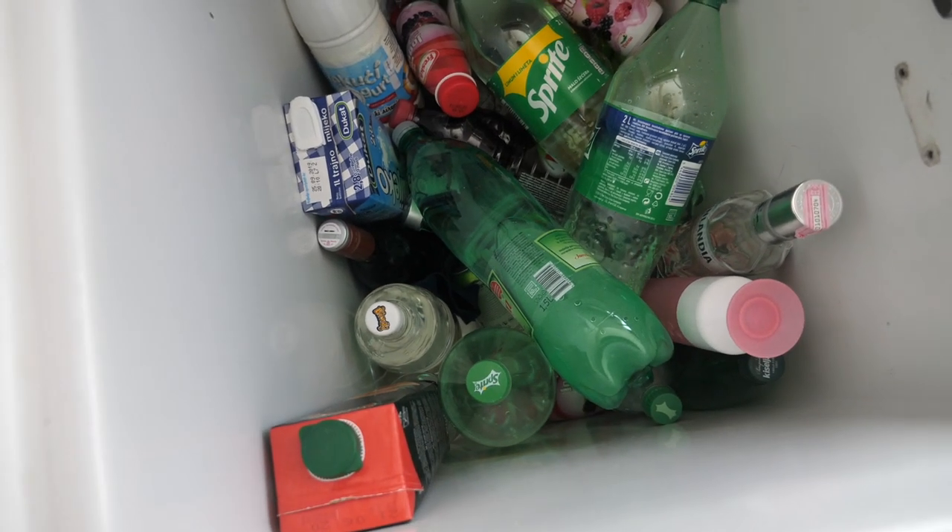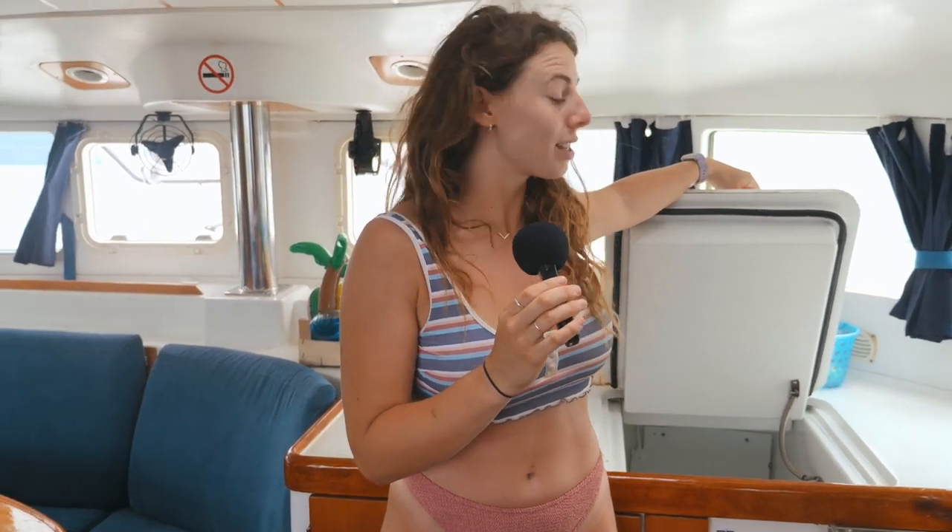We can bring our own drinks and food on board. Med Sailors do provide us with breakfast and lunch, and lovely skipper Sam cooks that for us. But if we want to bring any extra snacks or alcohol, we can bring that all on board. Karen and I got ourselves a big box of goon and some Sprite to make wine spritzes — that's our drink of the week and we quite like it.